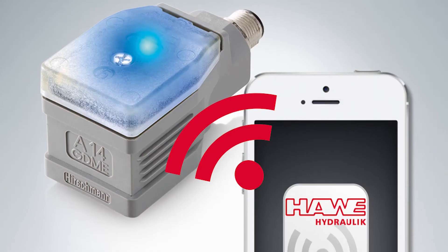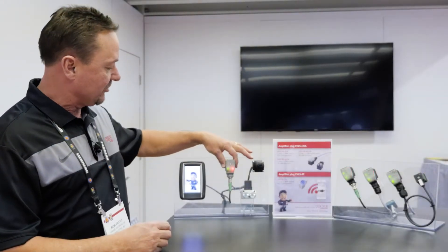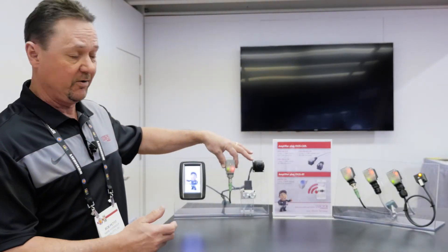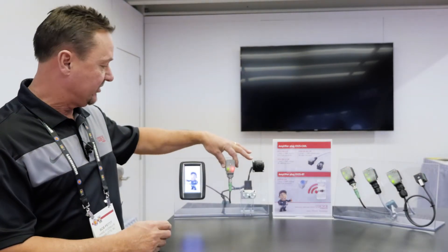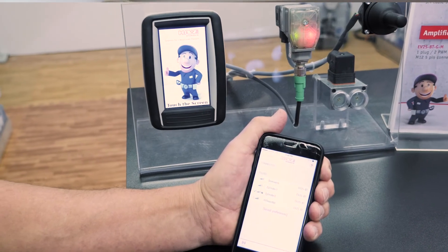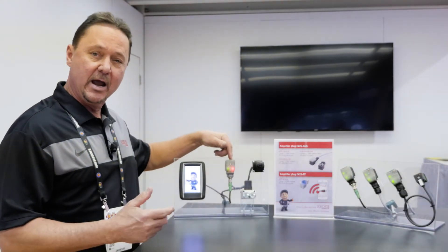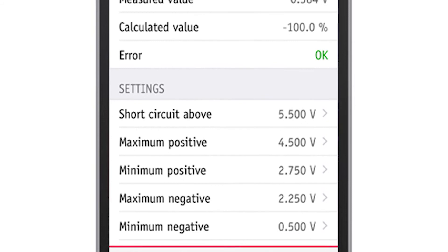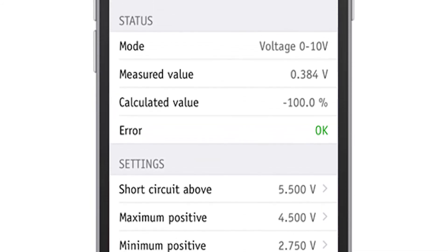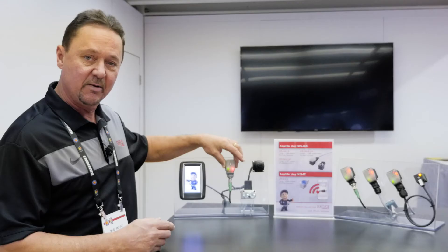What we have here is the HAVE EV2S VT — an onboard connector that mounts directly to a solenoid, either single or twin, with built-in drivers. What's nice and unique about this device is that we can control it via smartphone. We have an app downloadable from the App Store or Google Store, and with that app I can set my i-min, my i-max, ramp-ups, ramp-downs, and select my dither frequency. In essence, I can set the performance values of this driver right from my smartphone.